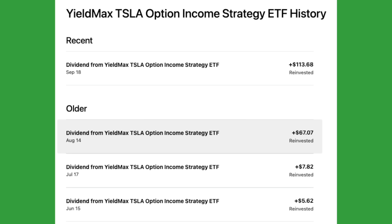When it comes to my dividends that I received from TSLY, my total dividend return for the four distributions was $194.19. The first dividend on June 15 was $5.62, at $0.80 per share. Then in July 17, I received $7.82 at $1.07 per share. Then in August 14, it was $67.07 at $0.83 per share. And finally the most recent one in September, I received $113.68 at $0.58 per share.